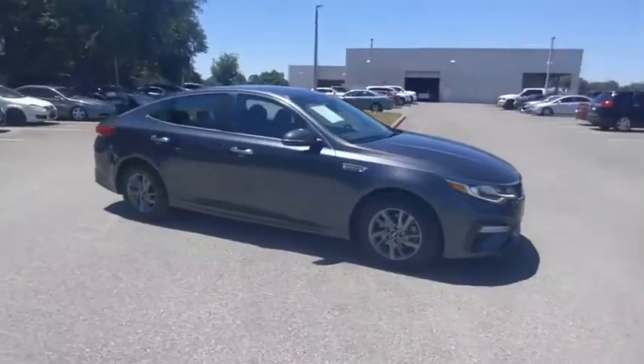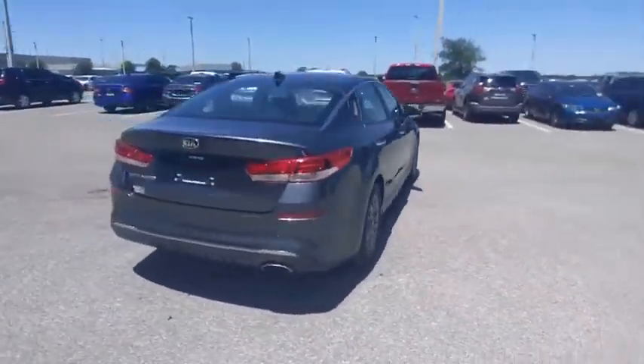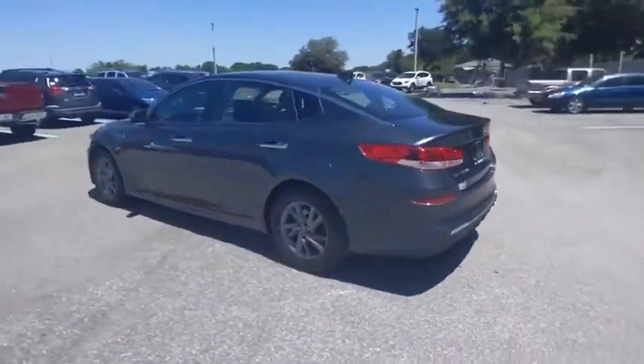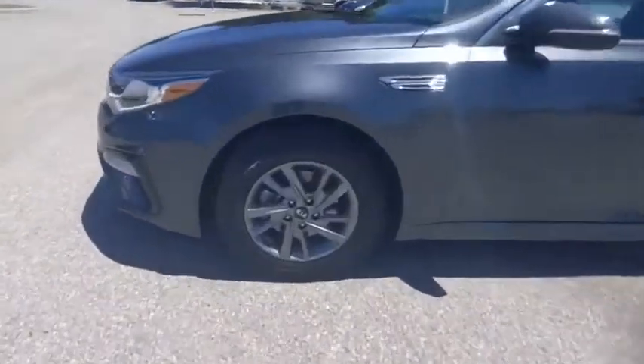Looking for the right vehicle? Check out the 2020 Optima. The all-new Kia Optima offers a new level of style and performance features from Kia. The Optima also features engine management systems like direct injection and turbocharging, which enhance performance without sacrificing fuel efficiency.